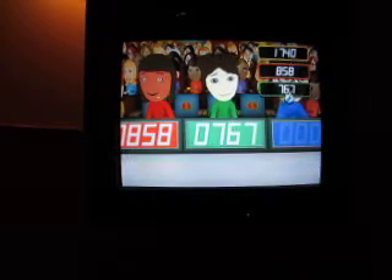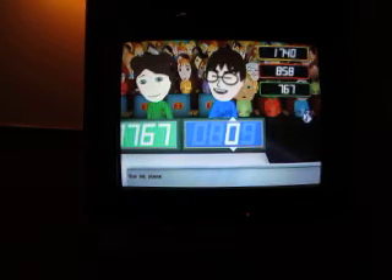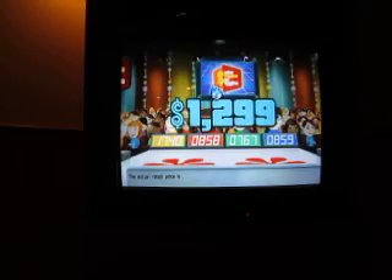1740. 858. I'll say 859. 1299 — I got it. You win! Come up on stage!